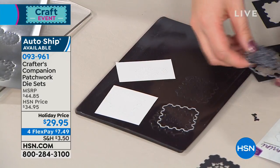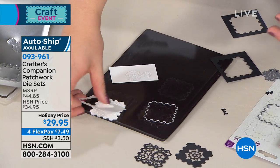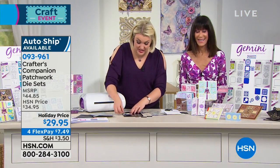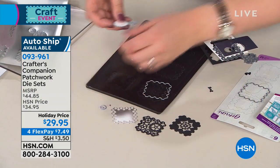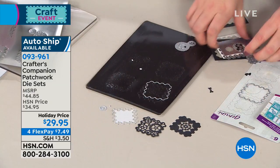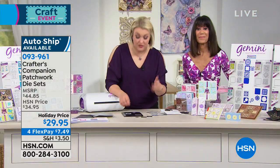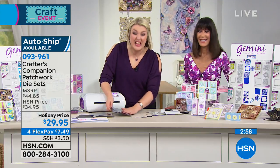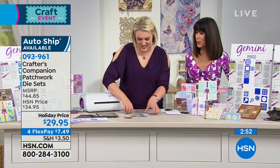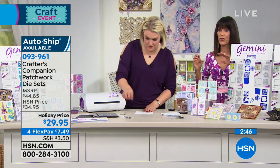Thank you Katherine for commenting on how easy everything is. There are women watching who've been crafting for years and women who've never crafted before — it's great to know you can get the kits home and they're easy to use. These wafer-thin dies also take up a fraction of the storage space. Sarah has been cutting them live on camera because people don't believe it can be this easy until they actually get them home and start cutting. These dies fit through the Gemini and any of your machines, even the Diamond Press.